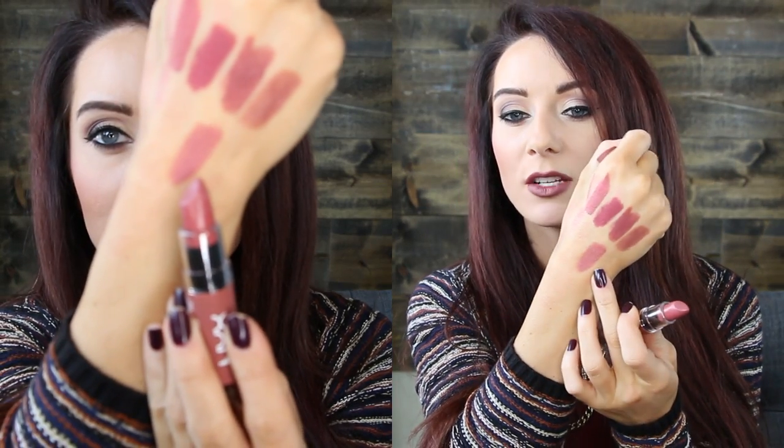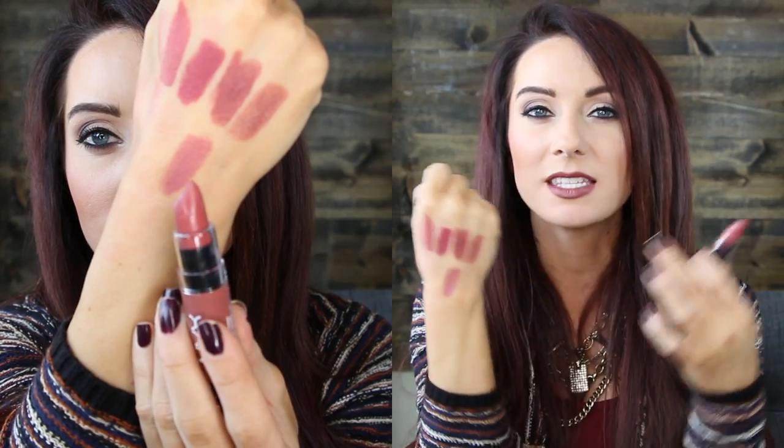The last drugstore one is another NYX — the Butter Lipstick in Pops. It's a great mauve-y nude, a little bit lighter. If the others are a little too dark, this is a great one to start out with. These are super buttery, very comfortable on the lips, very creamy, and very pigmented. I absolutely love these. This one is Pops from the NYX Butter Lipstick line.